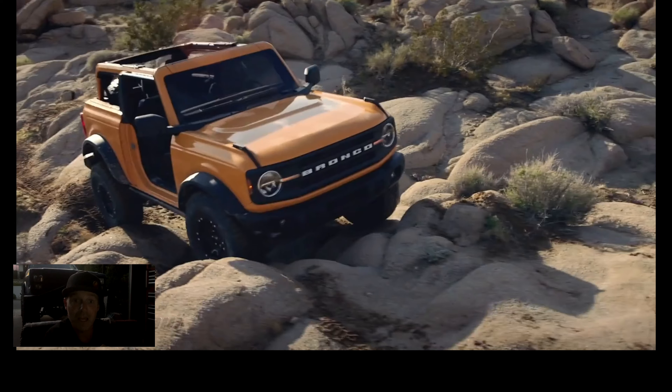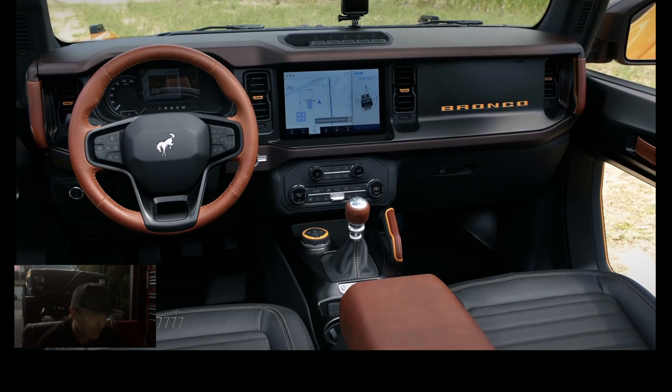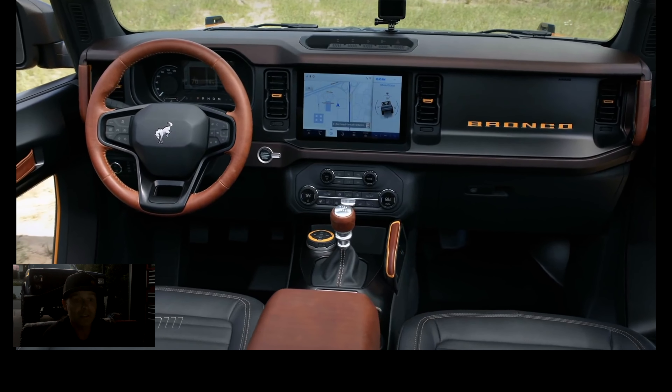Hey, what's up guys, welcome to this week's episode of Merrick's Garage. There was some really big news in the automotive industry this last week, and it was the return of the Ford Bronco.